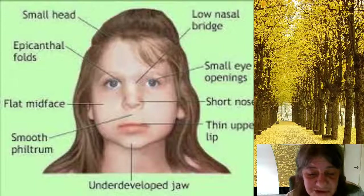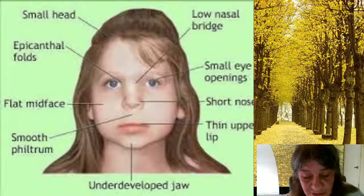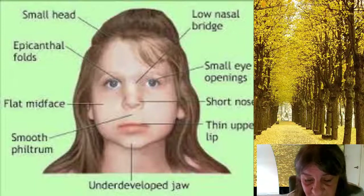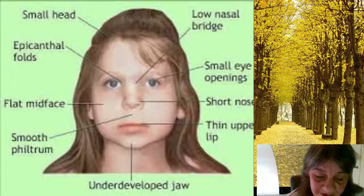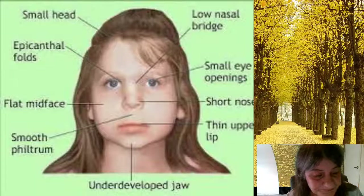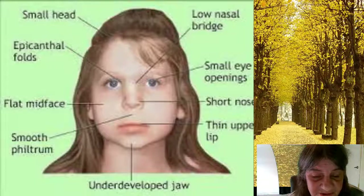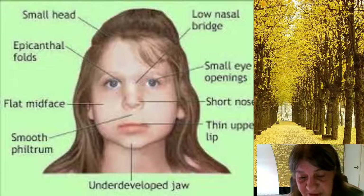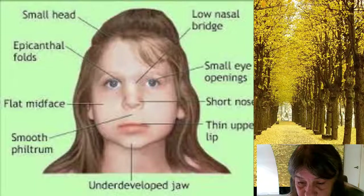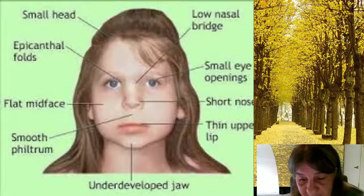What are the complications of DiGeorge Syndrome? The portions of chromosome 22 deleted in DiGeorge Syndrome play a role in the development of a number of body systems. As a result, the disorder can cause several errors during fetal development. Common problems include heart defects. DiGeorge Syndrome often causes heart defects that could result in an insufficient supply of oxygen-rich blood, such as a hole between the lower chambers of the heart, only one large vessel rather than two leading out of the heart, or a combination of four abnormal heart structures.